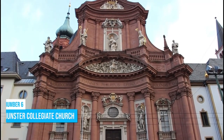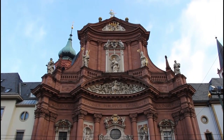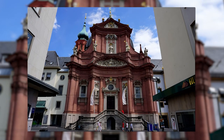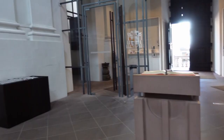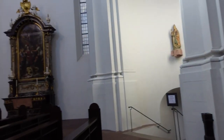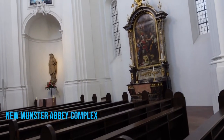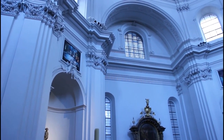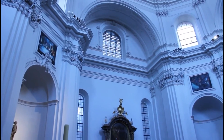Number 6: New Munster Collegiate College. New Munster Collegiate College, a remarkable Baroque-style landmark, is steeped in history and architectural splendor. Dating back to 1065, it holds a significant place within the New Munster Abbey complex. Over the years, it has undergone different renovations that have shaped its current magnificence.